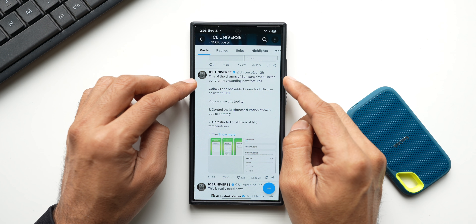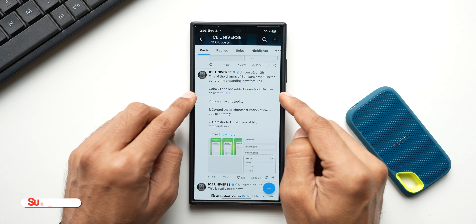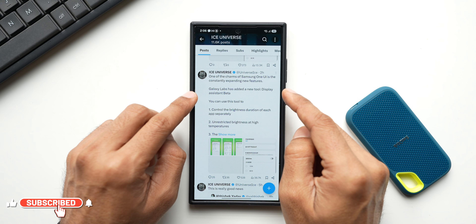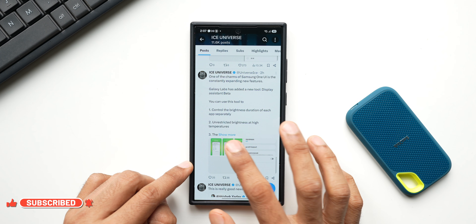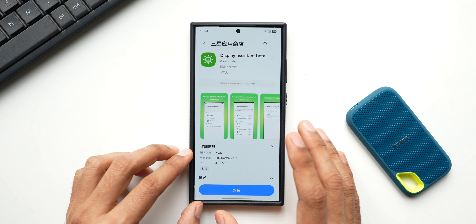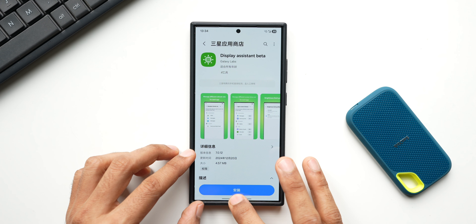One of the charms of Samsung One UI is the constantly expanding new features. Galaxy Labs has added a new tool: Display Assistant Beta. He has shared some screenshots - as you can see, this is a screenshot from the Galaxy Store itself.